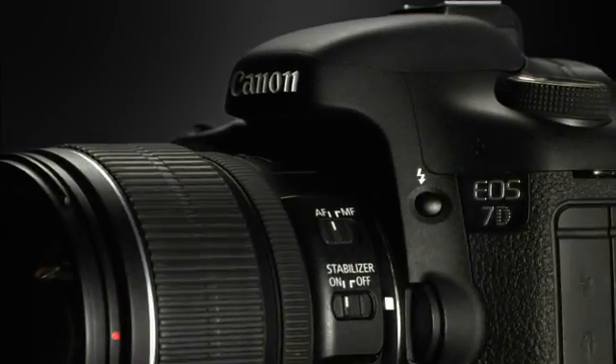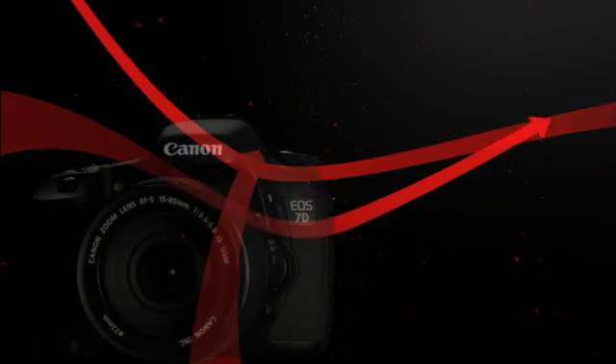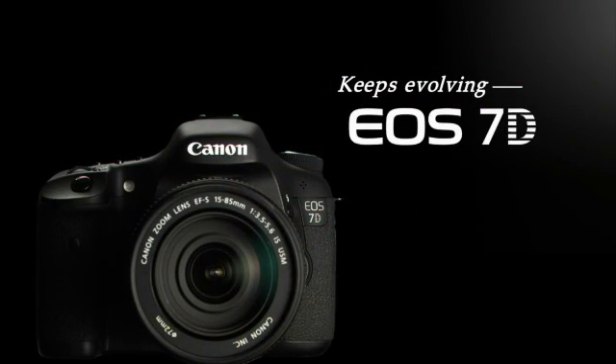Canon is excited to introduce an important firmware upgrade to the popular EO7D digital SLR camera. Get ready to expand the possibilities of photography and filmmaking.